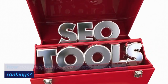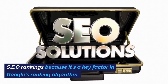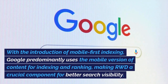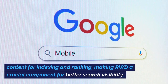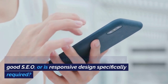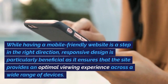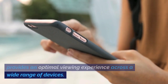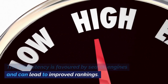How does responsive web design impact SEO rankings? Responsive web design significantly impacts SEO rankings because it's a key factor in Google's ranking algorithm. With the introduction of mobile-first indexing, Google predominantly uses the mobile version of content for indexing and ranking, making RWD a crucial component for better search visibility. While having a mobile-friendly website is a step in the right direction, responsive design is particularly beneficial as it ensures the site provides an optimal viewing experience across a wide range of devices — consistency that is favored by search engines and can lead to improved rankings.